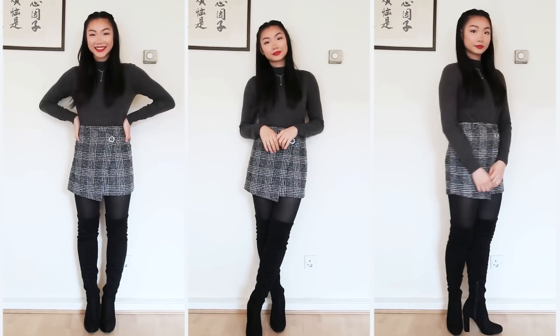Now I'm going to move on to my hair. I'm going to do something really similar to what I already have on, but instead of twisting it I'm going to braid it, so I'll be back. Alright, now that I've finished doing my hair I'm going to show you the outfit I'm wearing today.